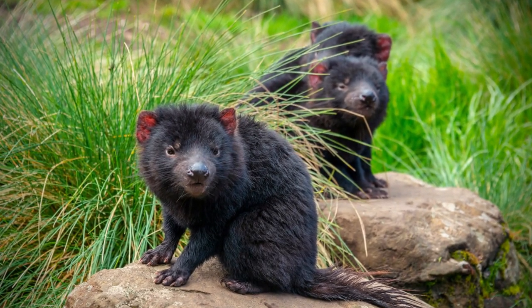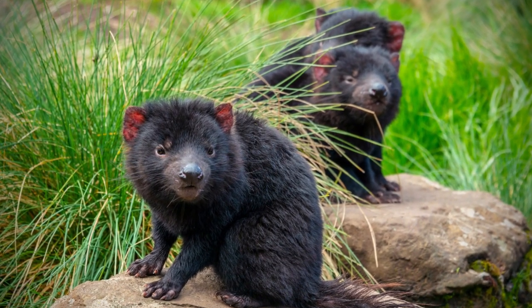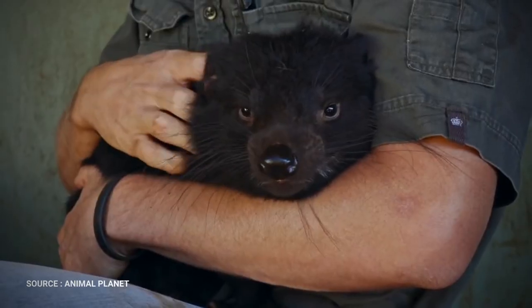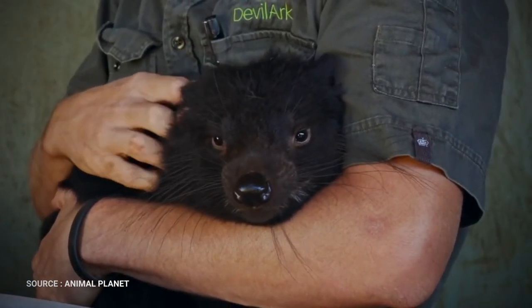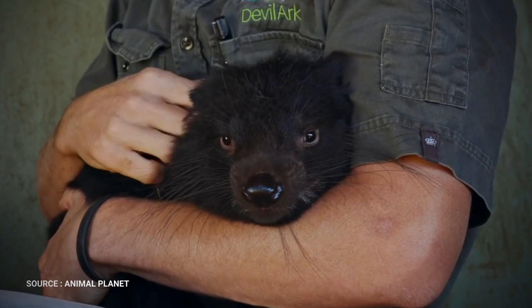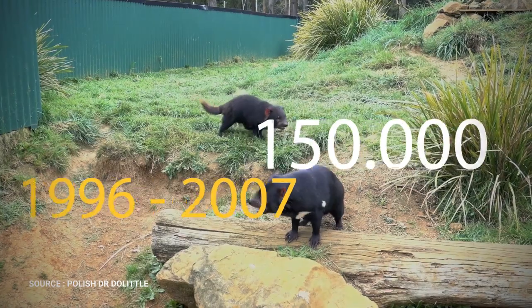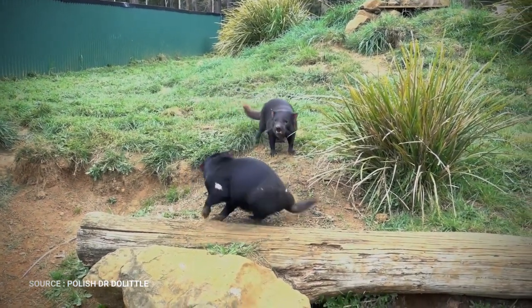The Tasmanian Devil became extinct on the Australian mainland thousands of years ago, possibly following the introduction of the dingo. In 1996, the number of Tasmanian Devils living on Tasmania was estimated to be more than 150,000. From 1996 to 2007, however, this figure dwindled by more than 50 percent.